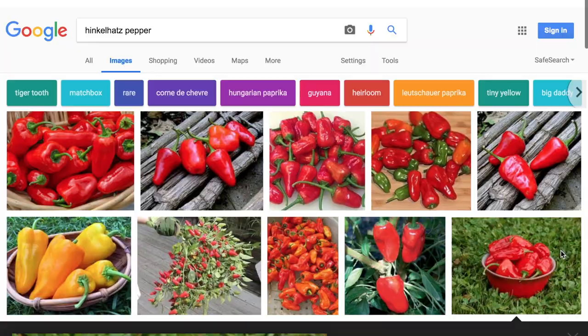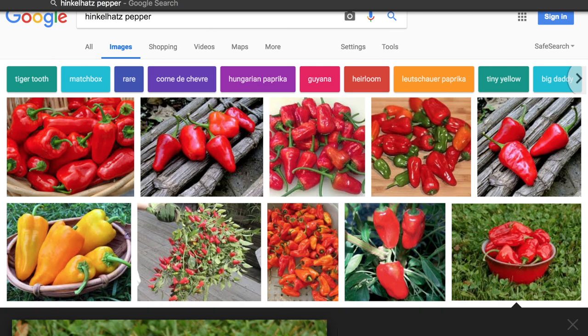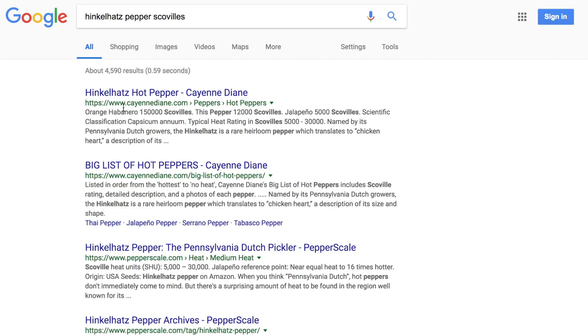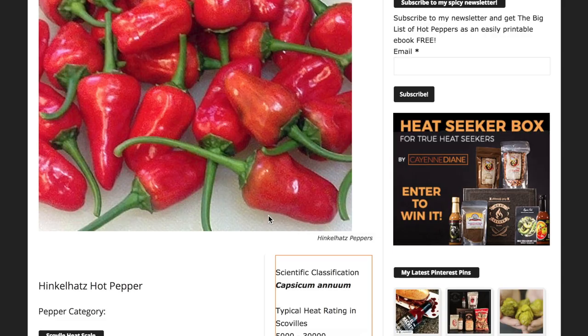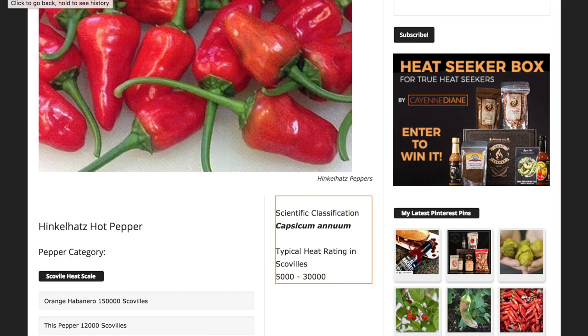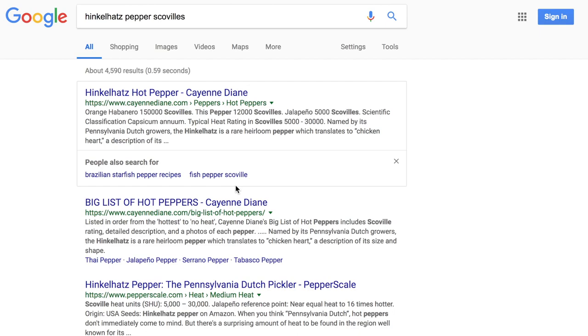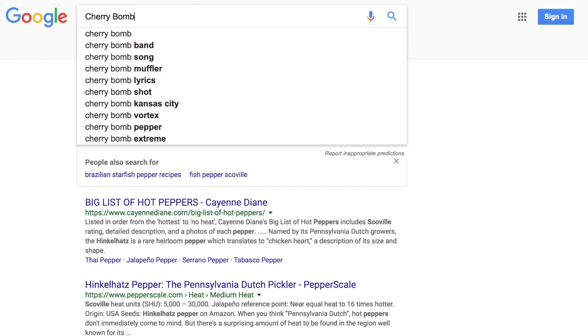This is just a small hot pepper, supposedly quite hot. Let's look up the Scoville rating. This pepper is 12,000 Scovilles — slightly more than double the heat of a jalapeño pepper, much less than the habanero. So when it said 'very hot,' it's definitely hot enough that the average person will notice it. Let's move on to the next one: the Cherry Bomb.